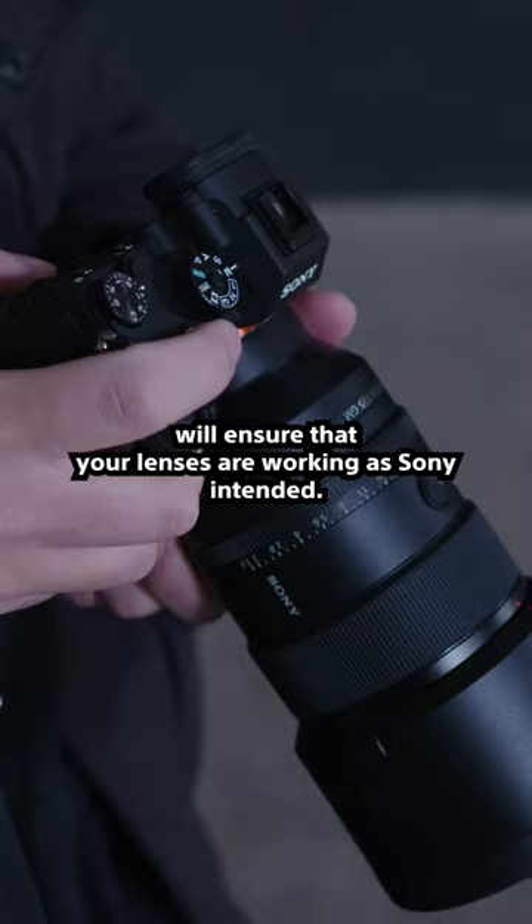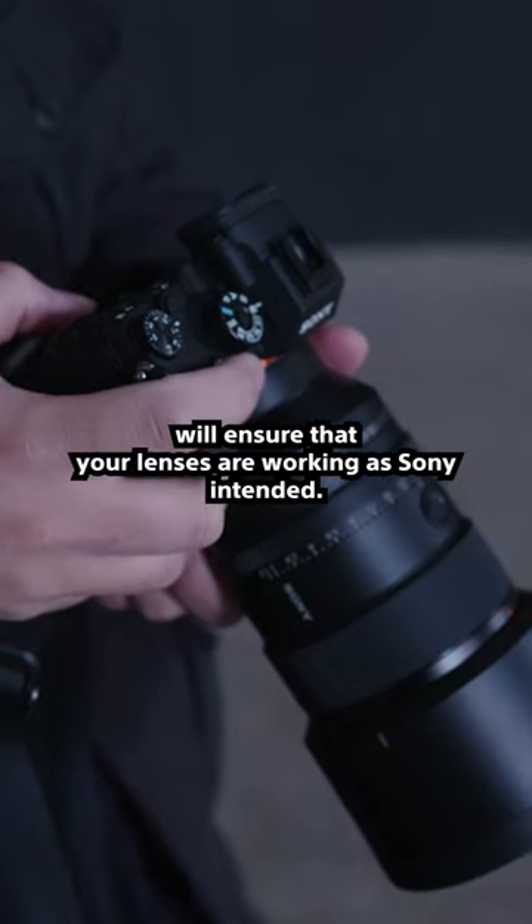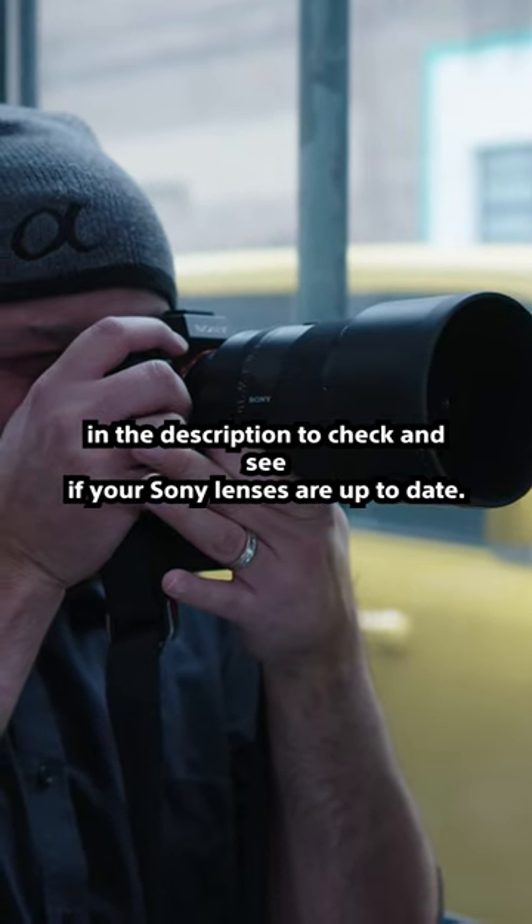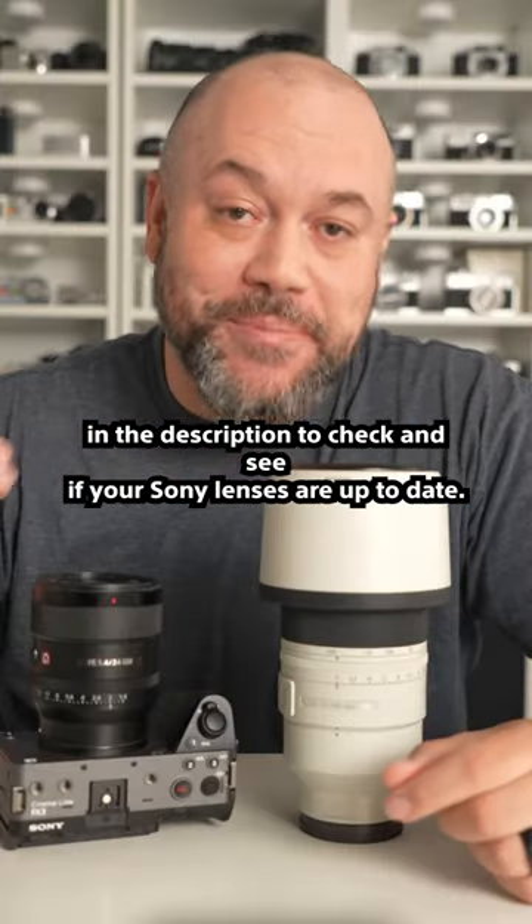These firmware updates will ensure that your lenses are working as Sony intended with all of their latest features. Check out the link in the description to check and see if your Sony lenses are up to date.